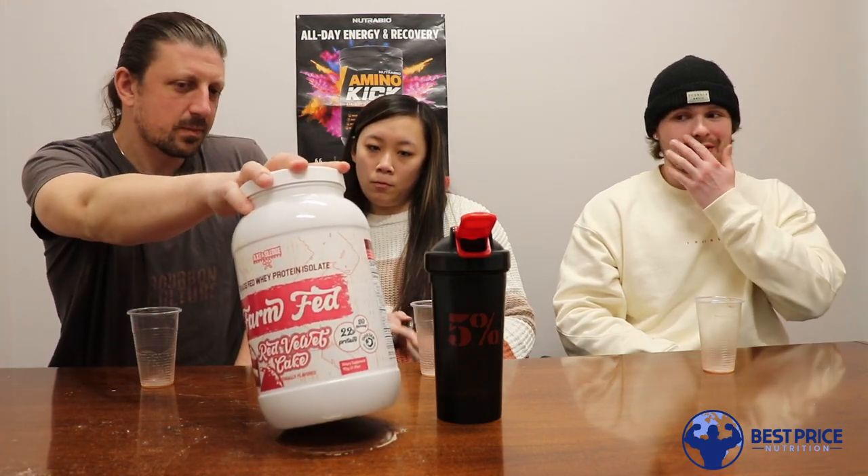How many tubs of this we got in here, Jordan? We brought in well over about 30 tubs of this. Sometimes these flavors get popular and they wind up joining the lineup, but for now this is a limited edition flavor. We got a good amount of it in here, but when it's gone, it's gone. So if you guys are fans of FarmFed, or if you're just a fan of red velvet cake and want to get your hands on a tub, we got this on the website. We'll link to where you guys can pick it up below. You can also check out the entire lineup of FarmFed flavors.